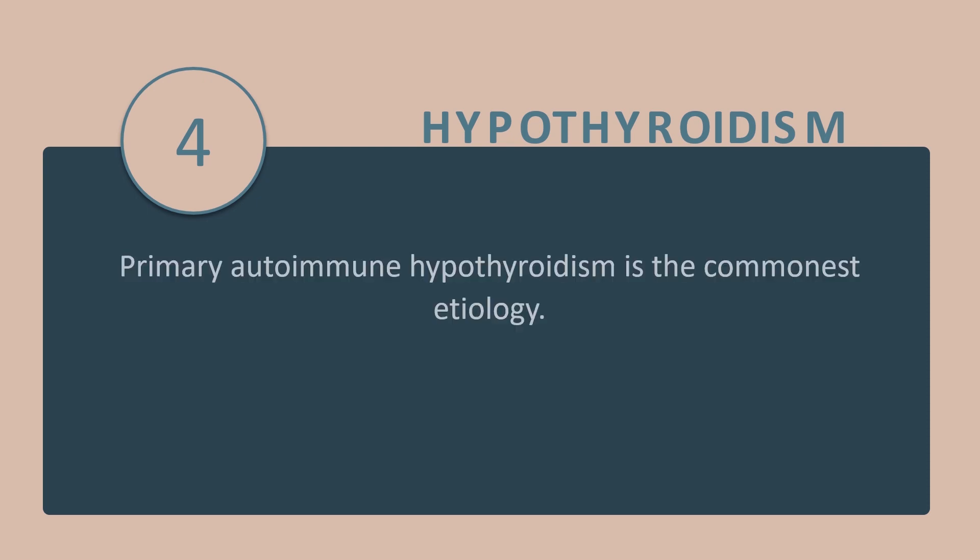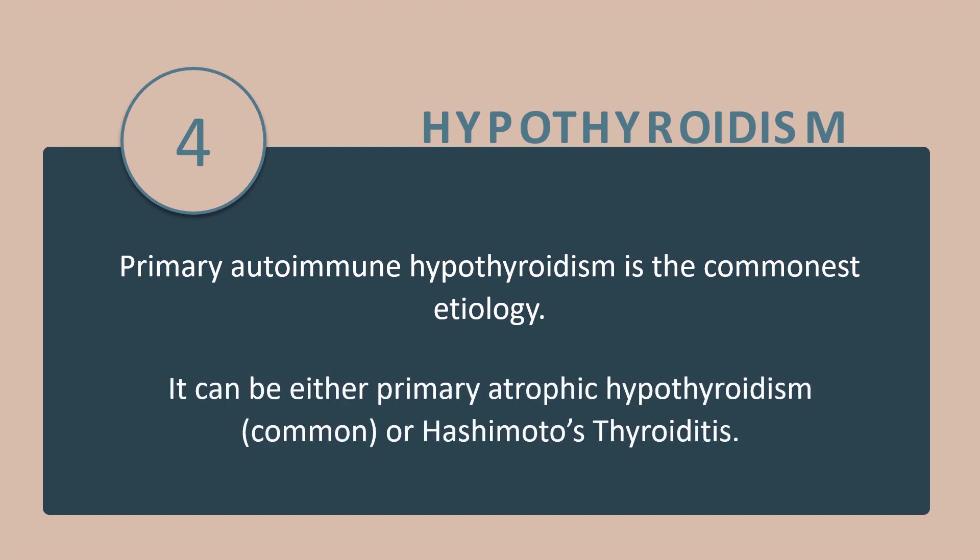Tip number 4: Primary autoimmune hypothyroidism is the commonest etiology. It can be either primary atrophic hypothyroidism, which is commoner, or Hashimoto's thyroiditis.